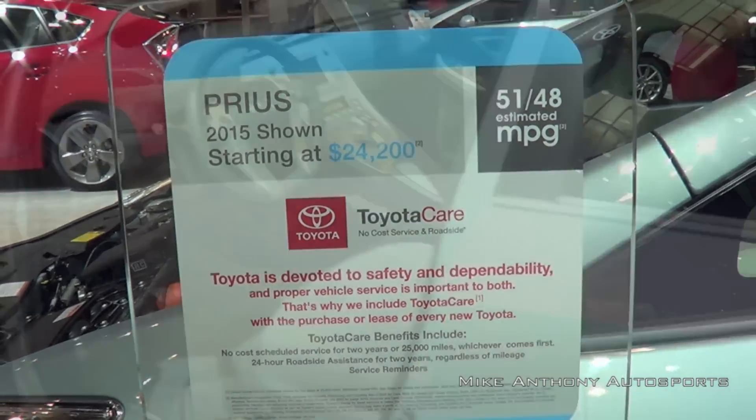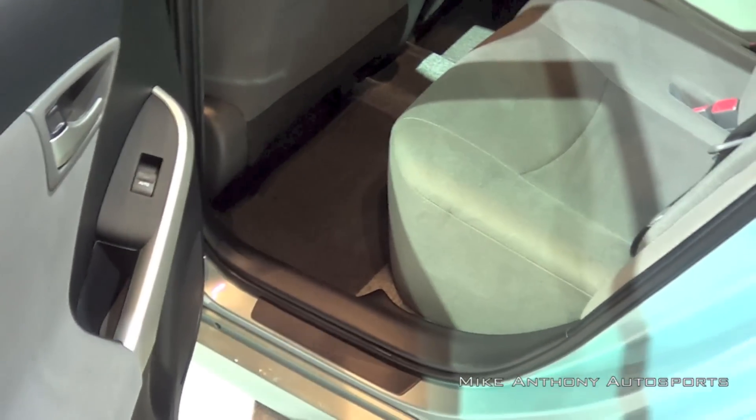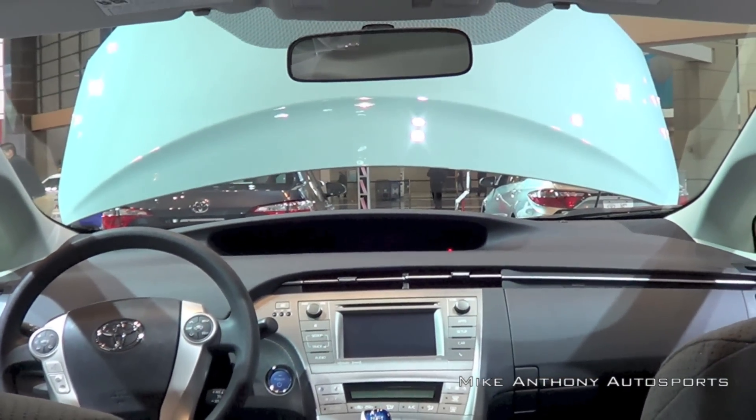The solar ventilation system does not charge up the battery pack, and this feature is not available on the Prius V or Prius C. In addition to the solar ventilation system, the Prius has a remote AC system activated via remote key fob which will cool the interior to a preset temperature right before you get into the vehicle and drive off. It does this only using the battery pack, not the gas engine.